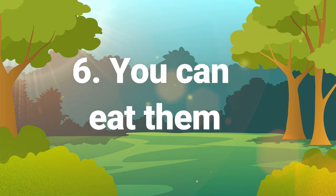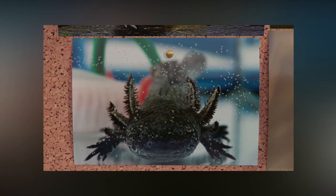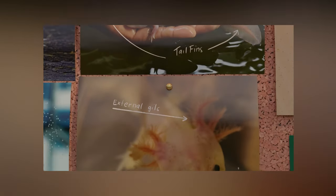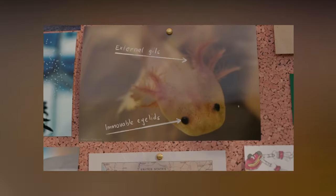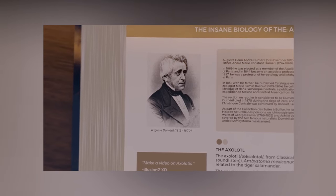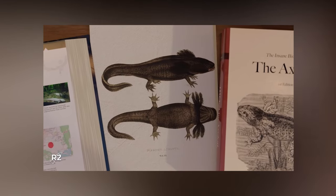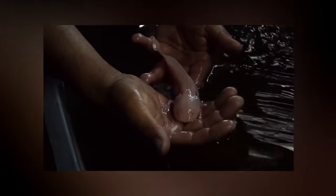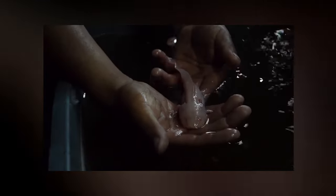Number six: you can eat them. Before the axolotl was an endangered species, Xochimilco natives would chow down on the salamanders. Axolotl tamales were a favorite, served whole with cornmeal. In 1787, Francesco Clavaguero wrote that the axolotl is wholesome to eat and is of much the same taste as an eel, thought to be particularly useful in cases of consumption. Today you can still taste one, but you might have to travel to Japan to do it.